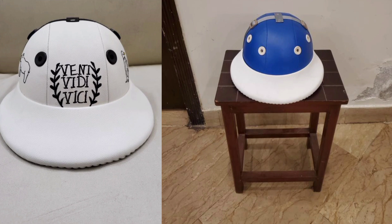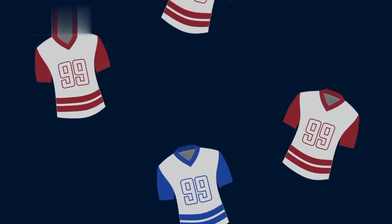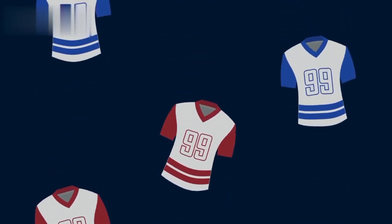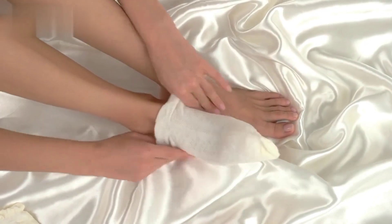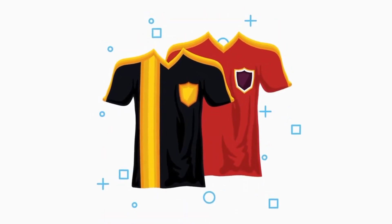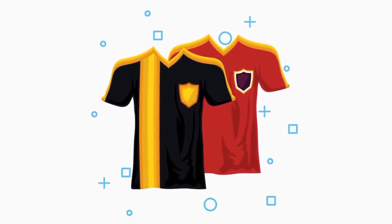3. Polo Jerseys. Polo jerseys are not only a part of the game's tradition but also contribute to your overall look on the field. Opt for breathable, moisture-wicking fabrics that keep you cool and comfortable during matches. Many polo jerseys feature team logos, player names, and unique designs, allowing you to express your personal style.